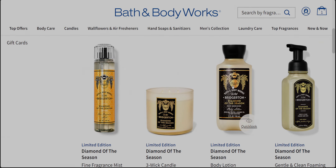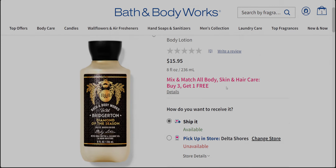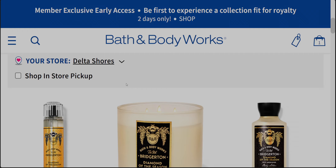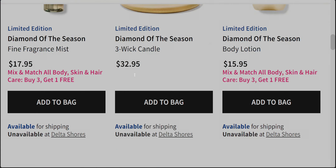Next we have the body lotion. I'm always so interested in seeing how the label looks. It has the same type of wallpaper-looking pattern throughout that matches the fine fragrance mist — it's a black background with a gold pattern, and the gold and black together is a perfect combination. That one is $15.95.